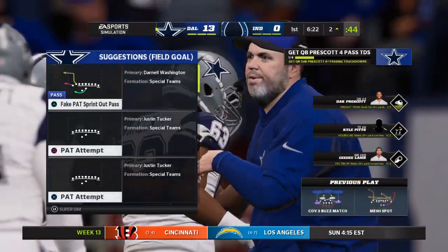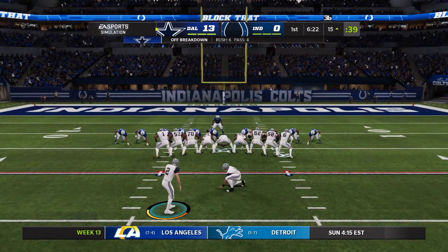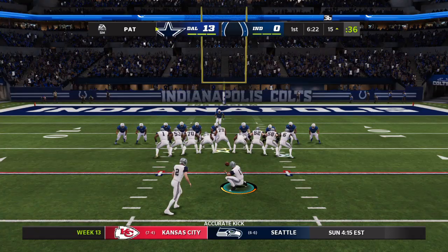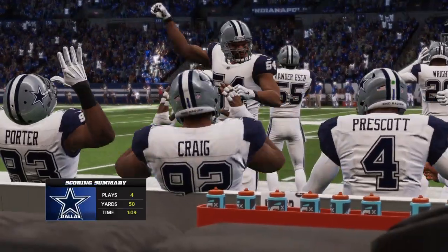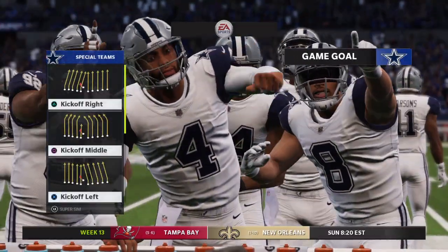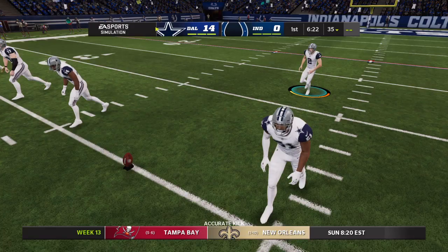Dak Prescott, a ten-yard touchdown run. The Cowboys lead this now 13-0 here in the opening quarter of the ballgame. Tucker able to connect on the extra point, and it's now 14-0. Just a four-play drive that time, and it was all capped off by Dak Prescott keeping it and taking it in on the touchdown run.